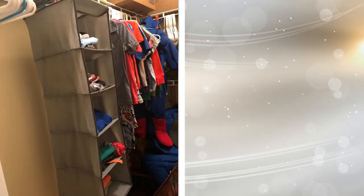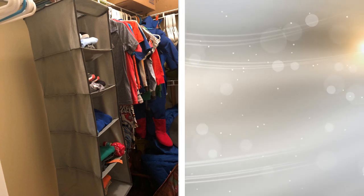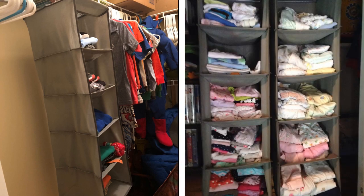17. Finding spaces for all the items you'll need to store will be a challenge. Make it easier by purchasing a few closet organizers. They're great for keeping clothing, towels, blankets, and other loose items organized and easily reached.